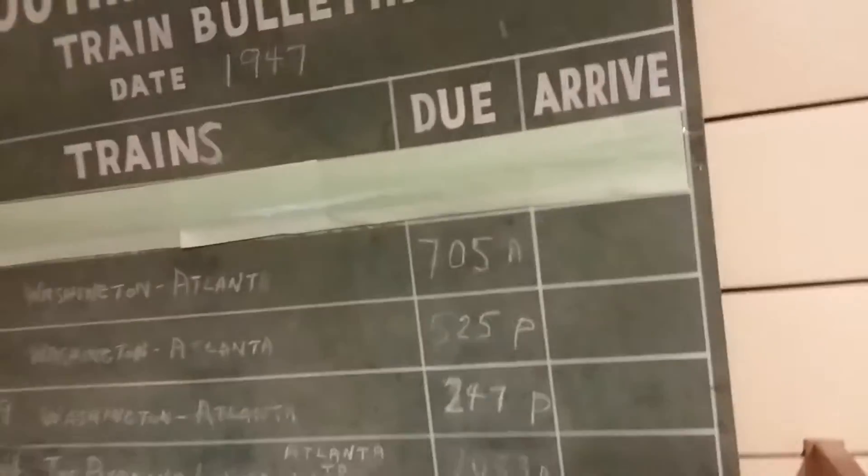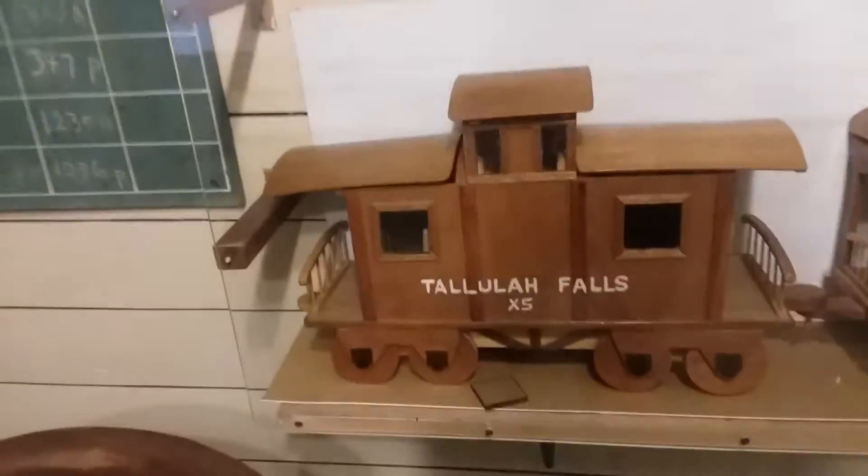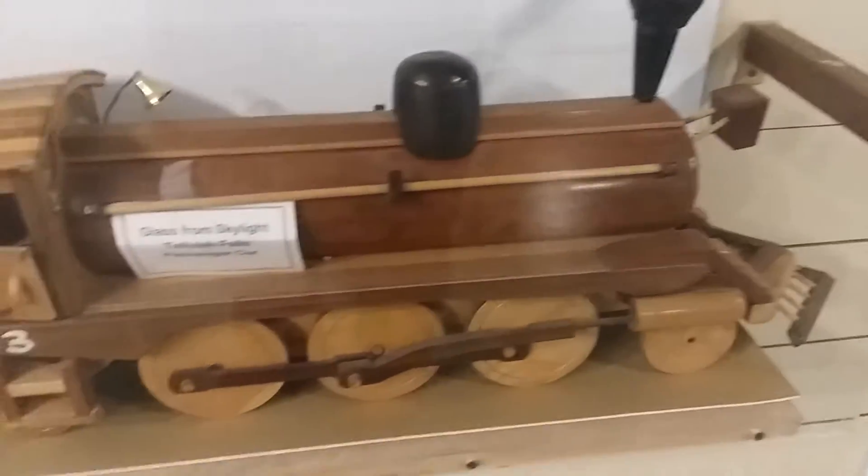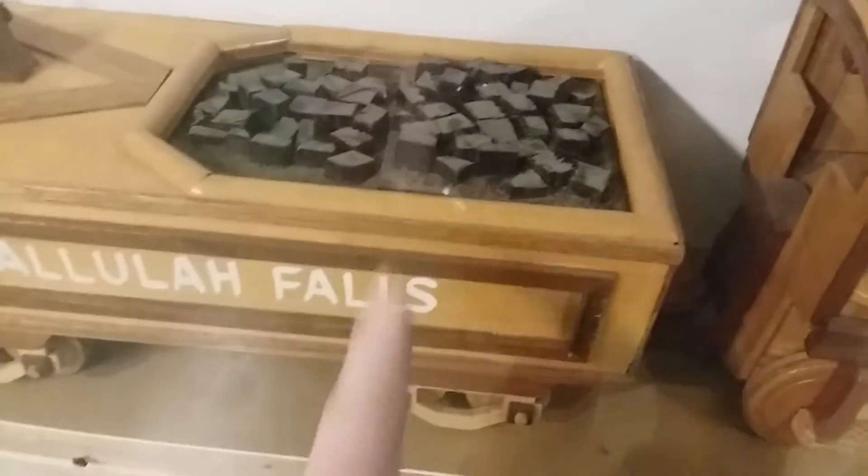Here's another little wooden train on display — this is pretty cool. This is the steam engine, and here would be the coal right here in the trailer, which would power the steam engine. Some other little things, and here's another little train in the display.